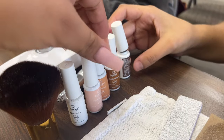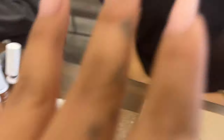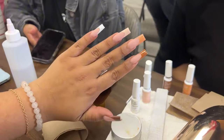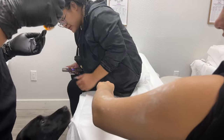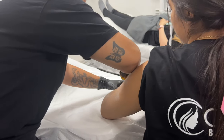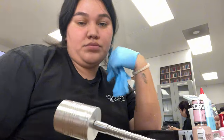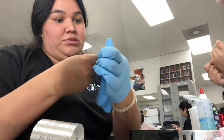We just left lunch and now we're doing nail art on my nails. These are the liners we're using for the french — super cute. Then we're also going to practice gel-x on my hands.